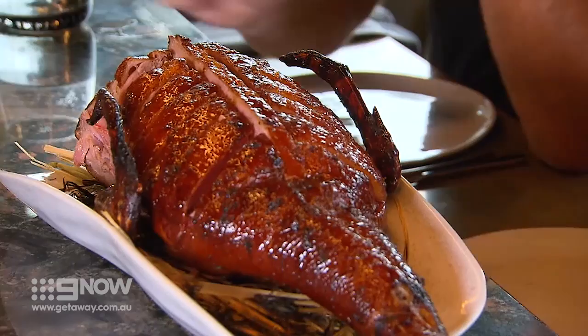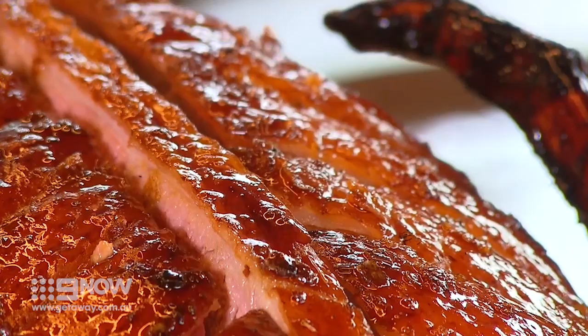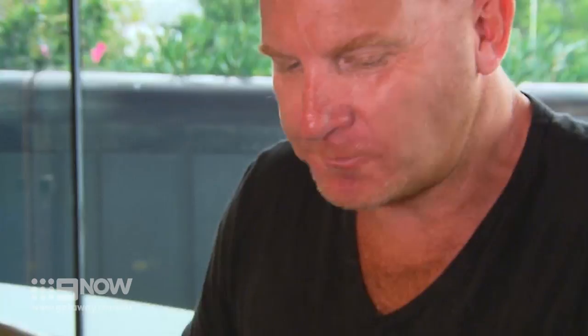The great thing about these is we actually dry-age the ducks. We hang them up so the skin goes really dry, and then when you roast them, it becomes really crisp. It's not like a Chinese duck. We dry-age it for about two weeks. That's honey and cayenne pepper. That is really, really good.